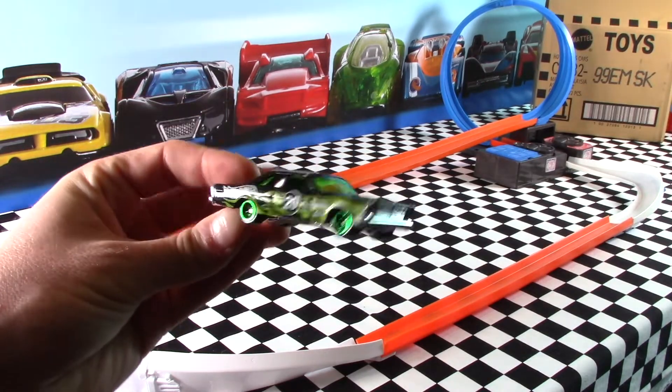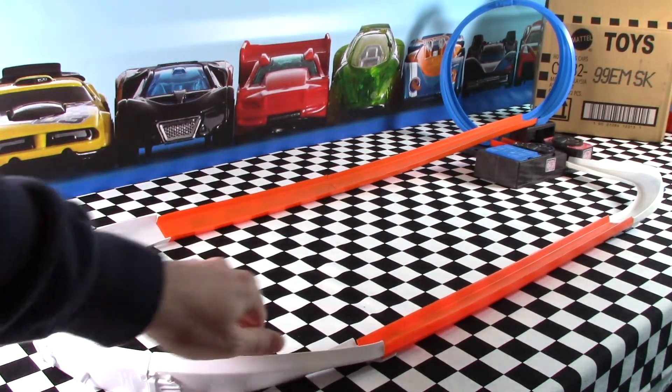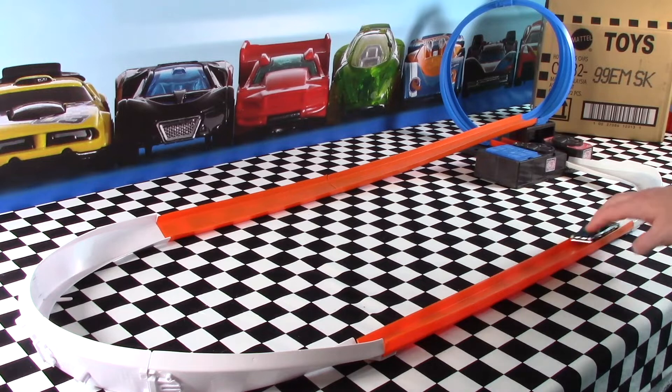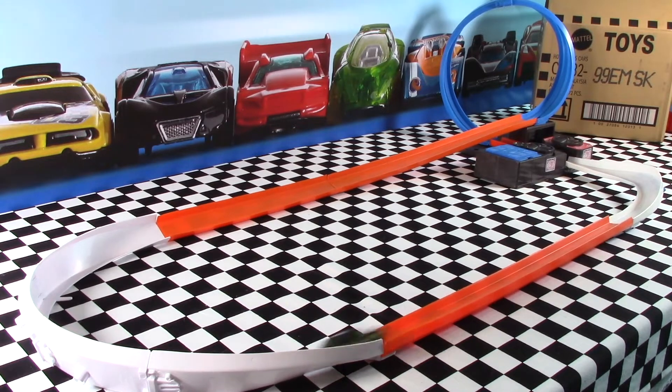The 65 Ford Galaxy on the track — fingers crossed. Goes around once and slows right down. It's a very long car, so I guess that's why it loses all the speed, but it doesn't fall off — that's a good sign. Smash a big thumbs up for the Ford Galaxy anyway.